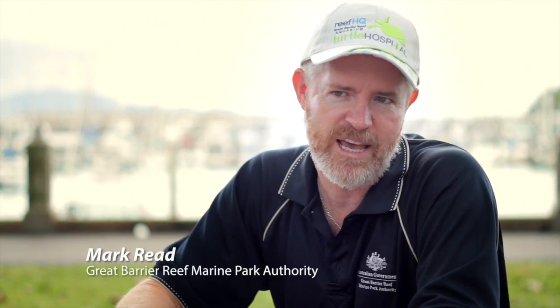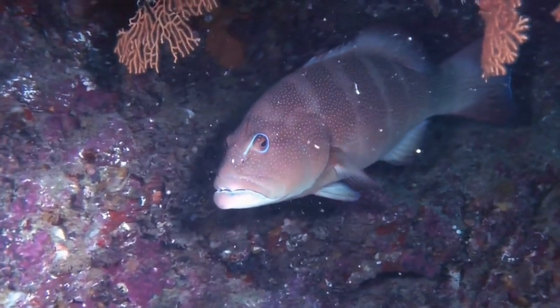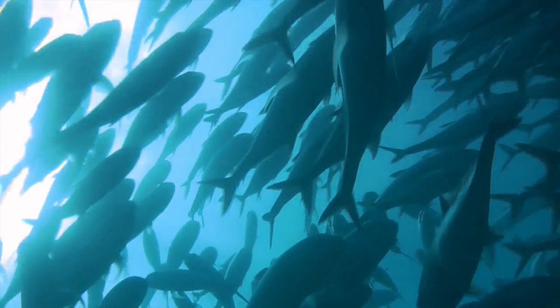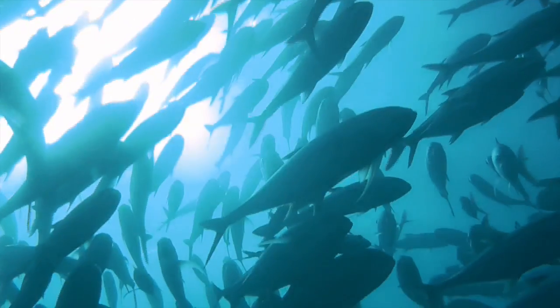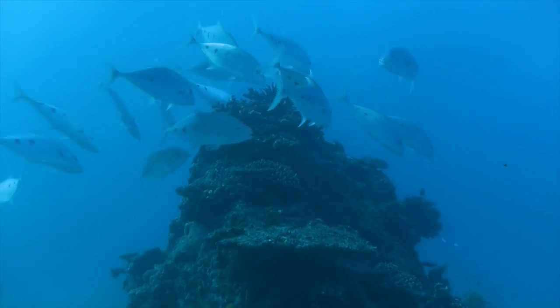The statistics are quite staggering. For Coral Trout, 84% of the larvae produced in the Marine National Park Zone is being exported out to the zones you're allowed to fish in. And for the Stripey, 54% of the offspring are being exported out of the Marine National Park Zone into the nearby fishing zones.